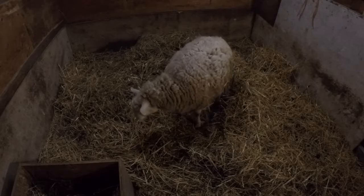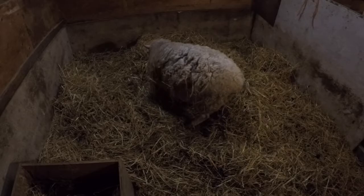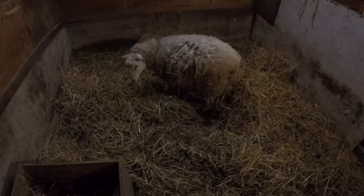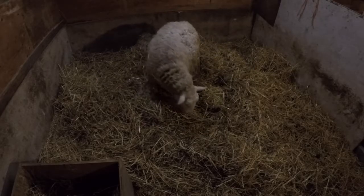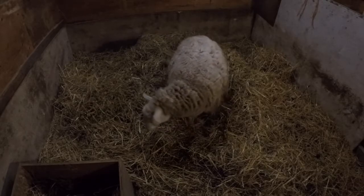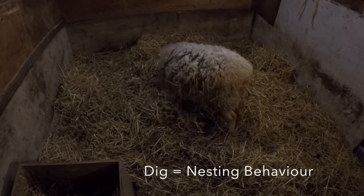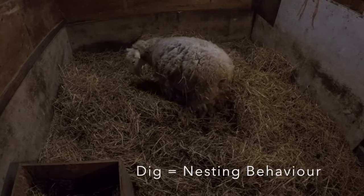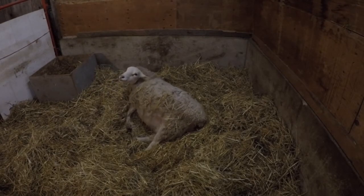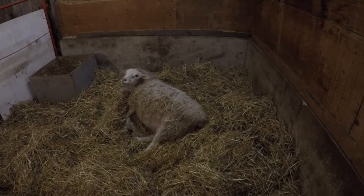I'm just standing here. If she's having any severe trouble then I'll step in, but from what I can see right now, both front legs are coming out and the nose and head should be just above that. When they're experiencing contractions, they dig — those are a telltale sign. I can see the head coming out with the legs now.